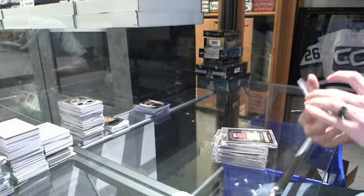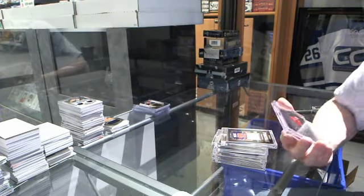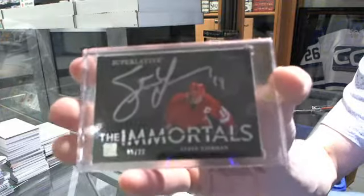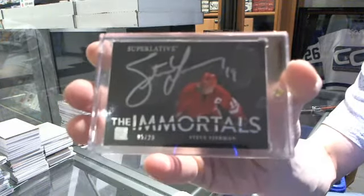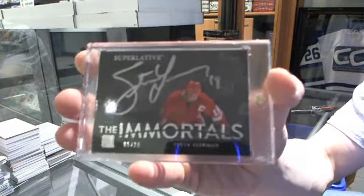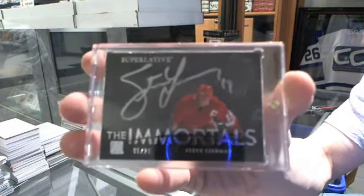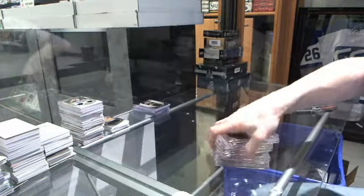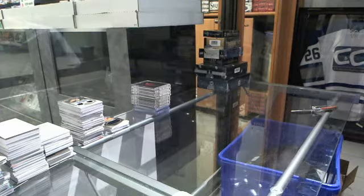And we've got an Immortals autograph, numbered 5 of 20 for the Detroit Red Wings — Steve Yzerman. 5 of 20 for the Detroit Red Wings, Steve Yzerman. Alright, coming up next: Ultimate and Premiere.